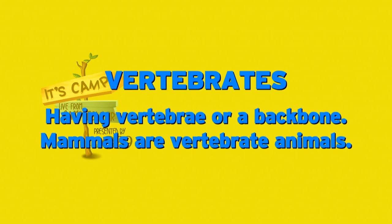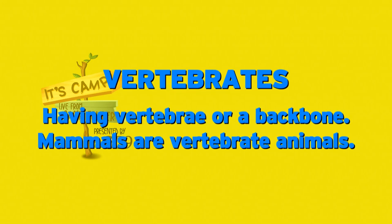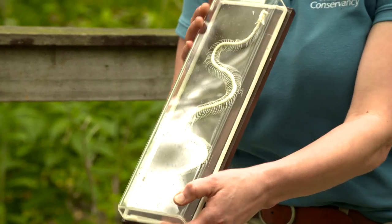All of these snakes have a very well-developed skeletal structure. They're vertebrates, like us. This means they have a backbone. This is what the skeleton of a snake looks like. Can you see how long the backbone is and how many ribs it has?